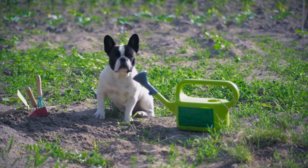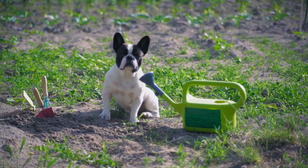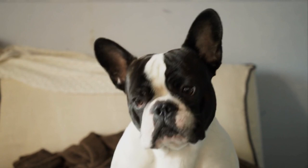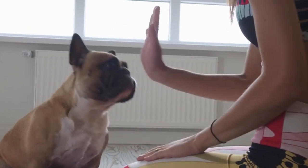Choosing the perfect French Bulldog puppy isn't just about picking the cutest one. It involves careful consideration of their health, temperament, and the breeder's reputation. Remember, this is a commitment that will last for many years, so take your time and choose wisely. We hope this guide will help you make an informed decision when picking your perfect Frenchie.